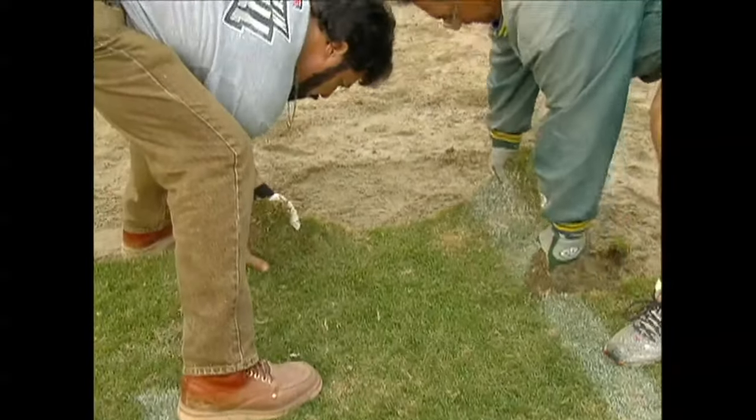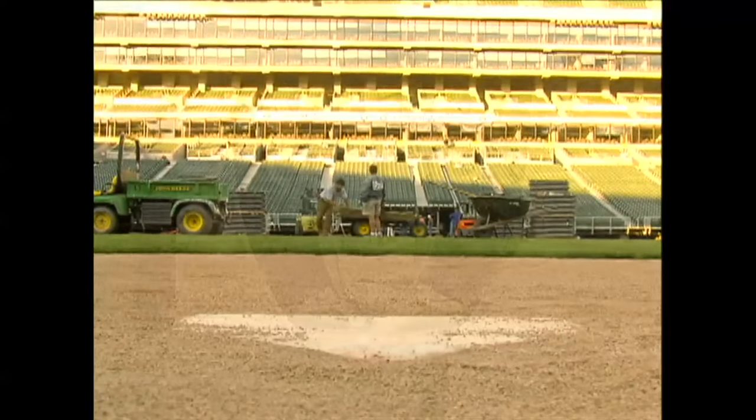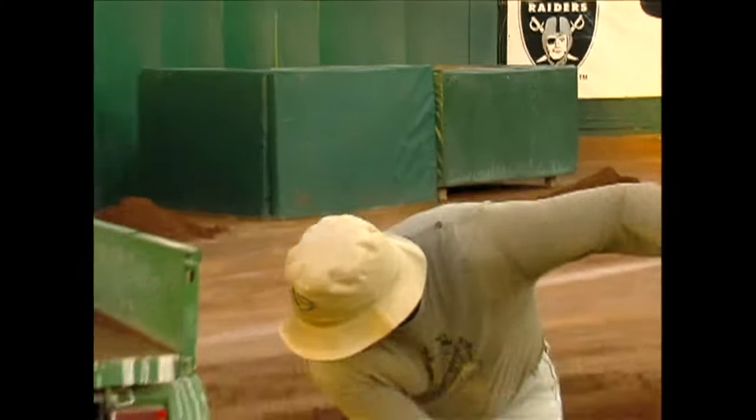Head groundskeeper Clay Wood and his crew have possibly the most challenging task. They take a playing surface that's been both abused by football and covered by seats and make it playable overnight for baseball. You get a mindset, you got to be ready for this time of year, and they are always ready. They come through and did a tremendous job getting this field together for tonight.